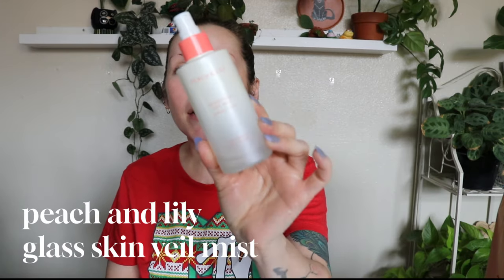I'm going to spray some of the Peach & Lily Glass Skin Veil Mist on my skin. I only have a couple of uses left in here, but this is going to be half off with Ulta's 21-day beauty event happening right now. I used to only use this as a makeup setting spray, but I quickly realized I should be using it as skincare — I love it so much. I'm just going to spray some on and then we can chat.